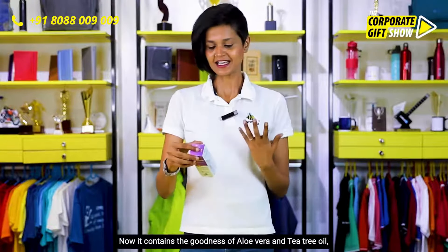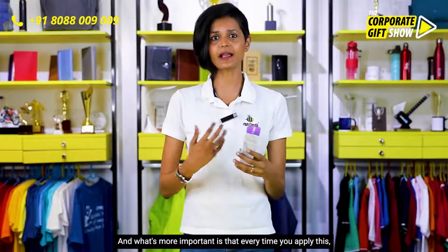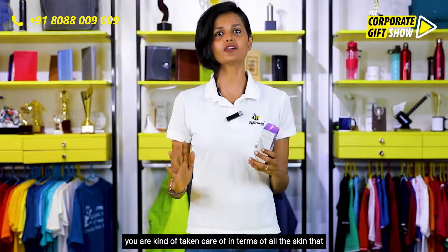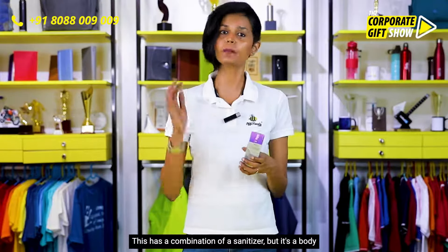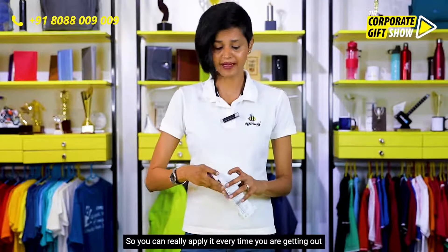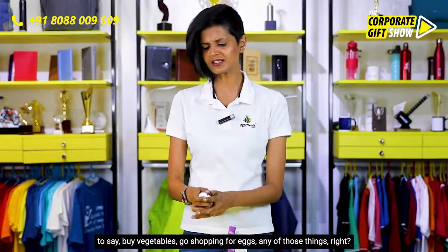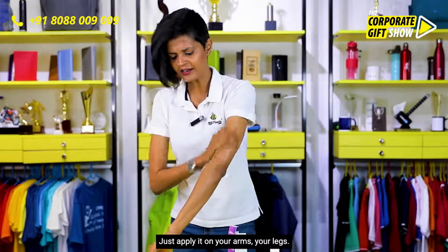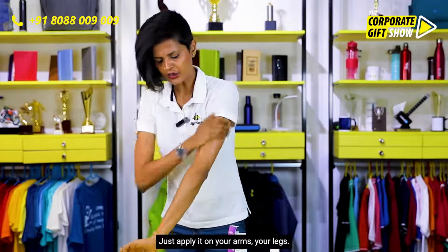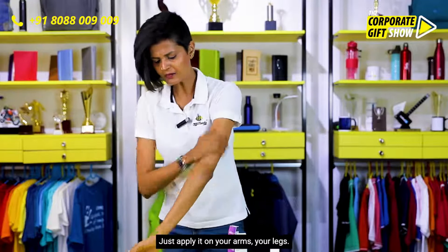It's very good for the skin, and what's more important is that every time you apply this, you are taken care of in terms of all the skin that is exposed. It has a combination of a sanitizer but it's really a body lotion, so you can apply it every time you're heading out — to buy vegetables, go shopping for eggs, anything like that. Just apply it on your arms and legs and you are definitely safe.